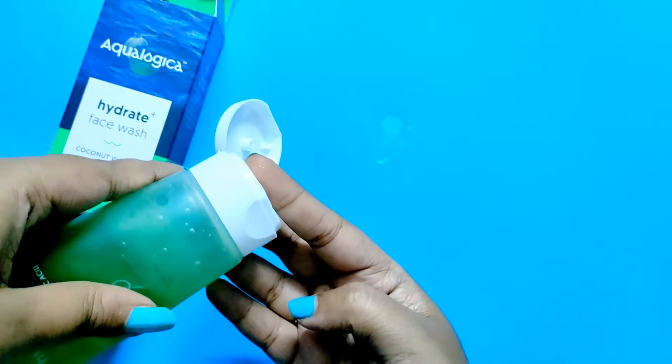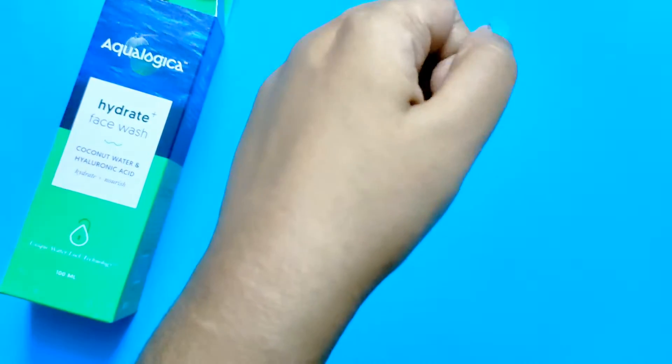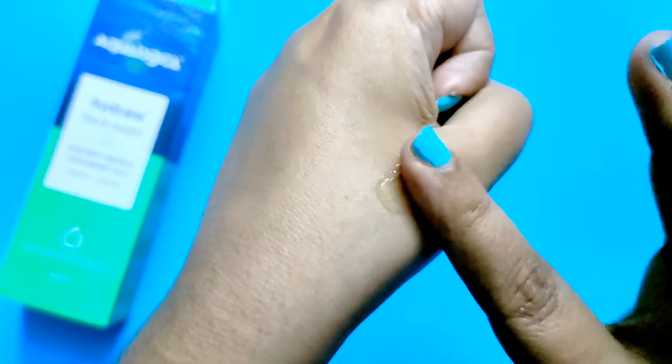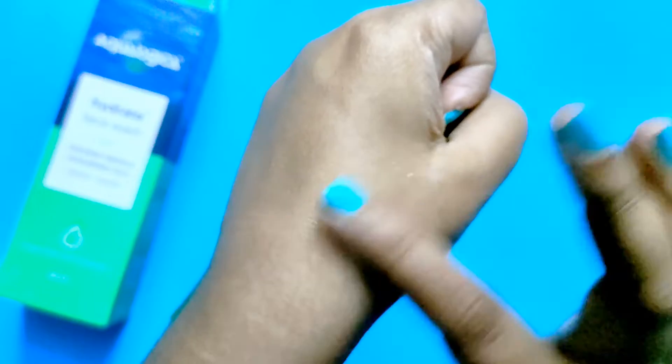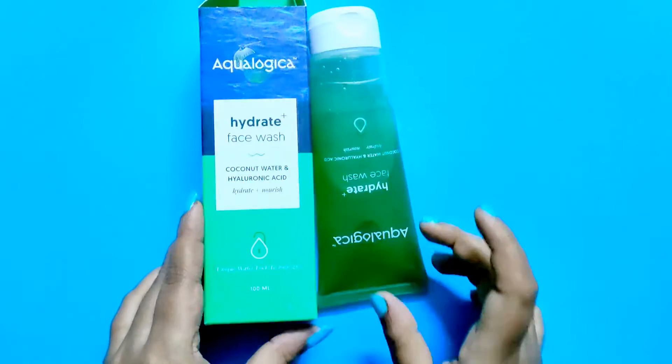But if I clean my makeup first and then use it after that, it really gives you very good hydration. Especially if you are coming from dry skin, this is a very nice face wash — it will give you good moisturization. I'll leave the link in the description box so you can check it out.